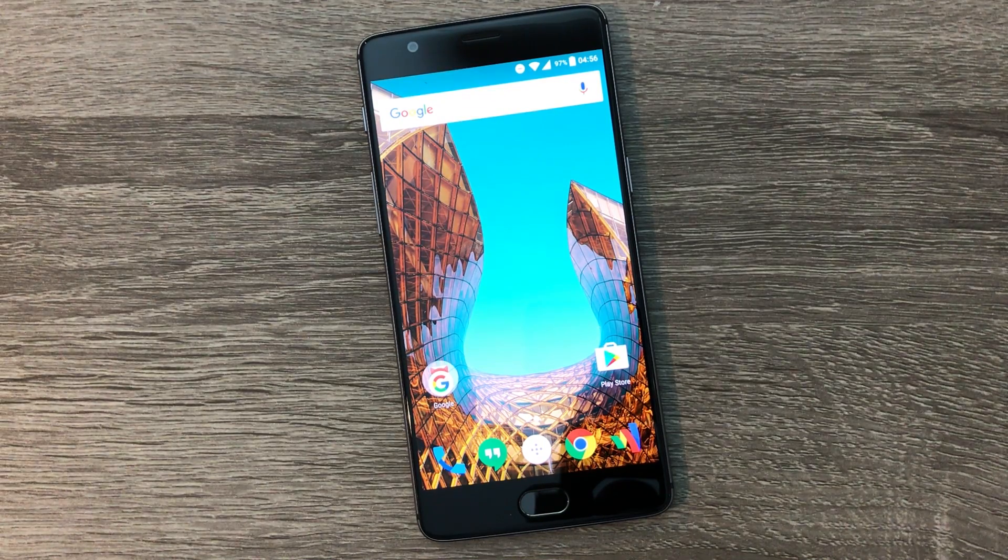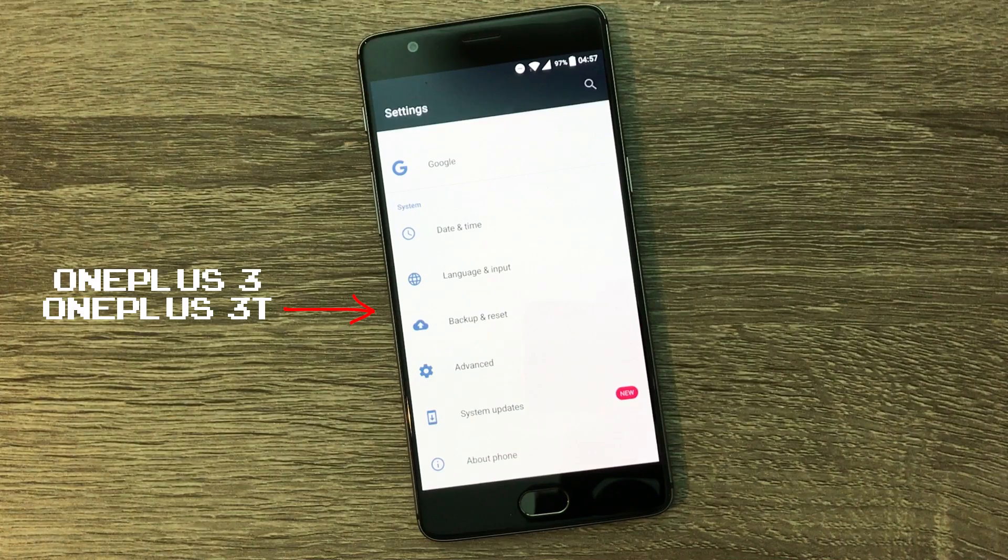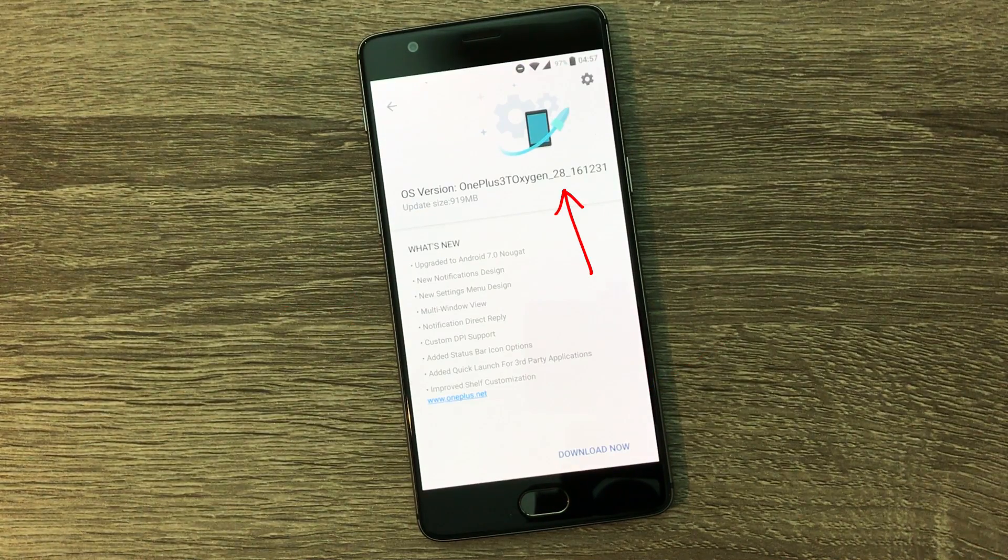Android 7.0, aka Android Nougat, is officially official for the OnePlus 3 and the OnePlus 3T. If you own either one of these phones, you'll be upgraded to OnePlus's Oxygen OS 4.0 that comes with Android 7.0 Nougat. Happy 2017, everyone.